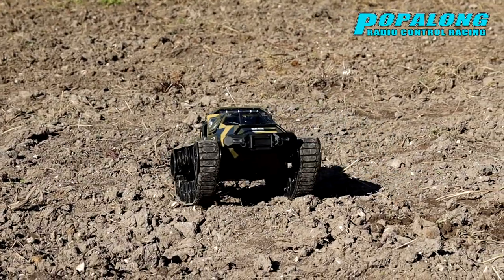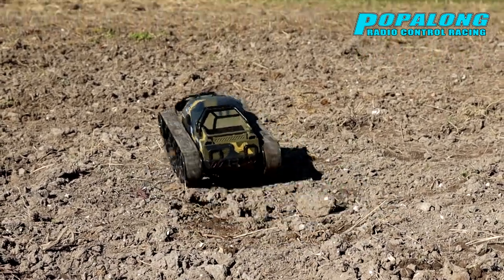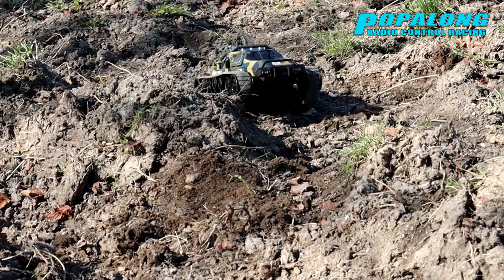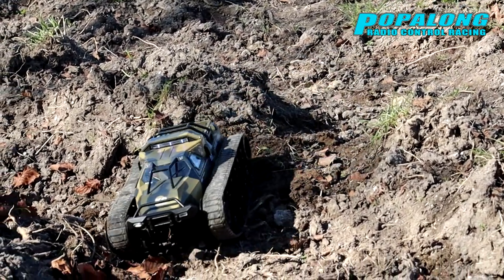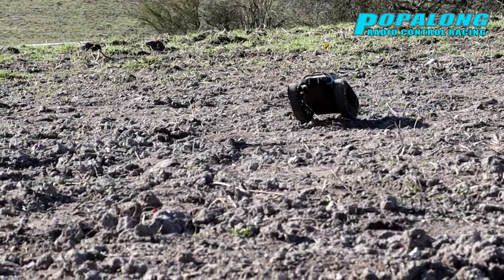How this all-terrain vehicle differs from a normal RC car is that it runs on tracks, so the steering is a little bit different. Overall, this is a fantastic RC machine and probably my son's favourite in the collection.